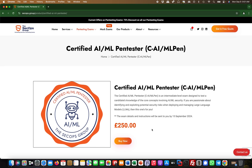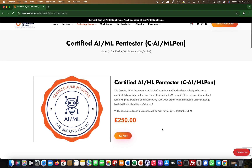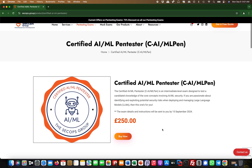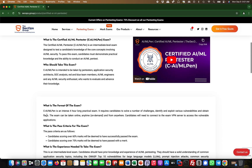It's not that cheap — it's 250 pounds, which is like 300 dollars or something — but you get one free retry. So if you fail it, you can do it again and you don't have to pay for it again. It's challenging to be honest.